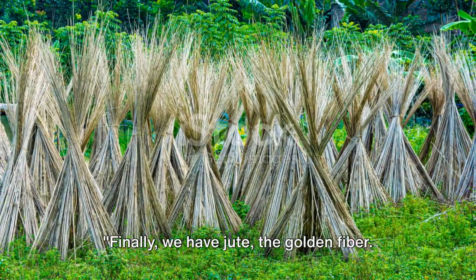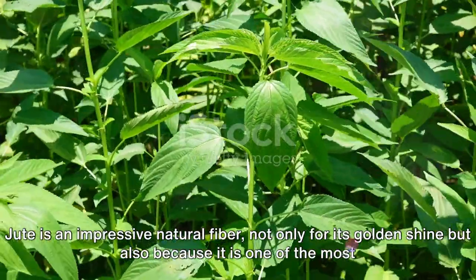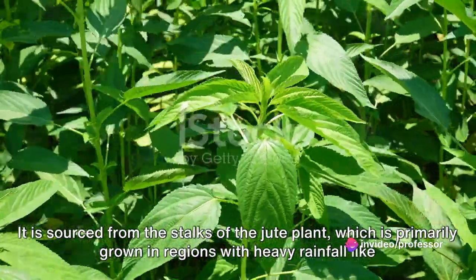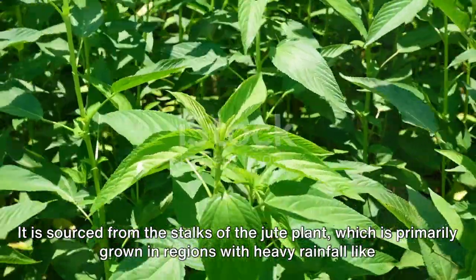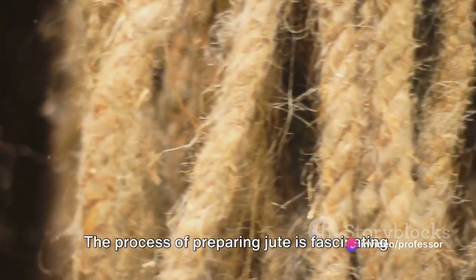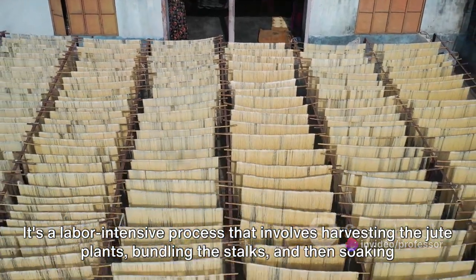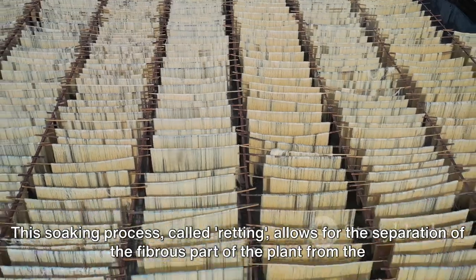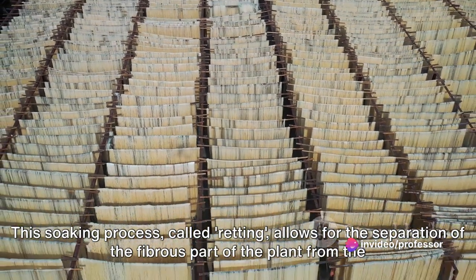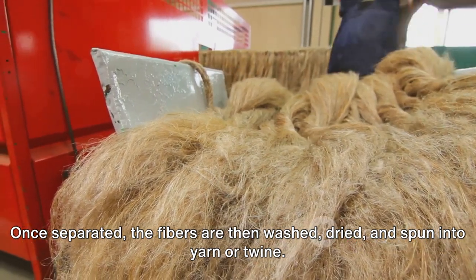Finally, we have jute, the golden fiber. Jute is an impressive natural fiber — not only for its golden shine, but also because it is one of the most affordable and eco-friendly fibers available. It is sourced from the stalks of the jute plant, primarily grown in regions with heavy rainfall like India, Bangladesh, and China. The process of preparing jute is labor-intensive: it involves harvesting the jute plants, bundling the stalks, and soaking them in water for several days. This soaking process, called retting, allows for the separation of the fibrous part of the plant from the non-fibrous part. Once separated, the fibers are washed, dried, and spun into yarn or twine.